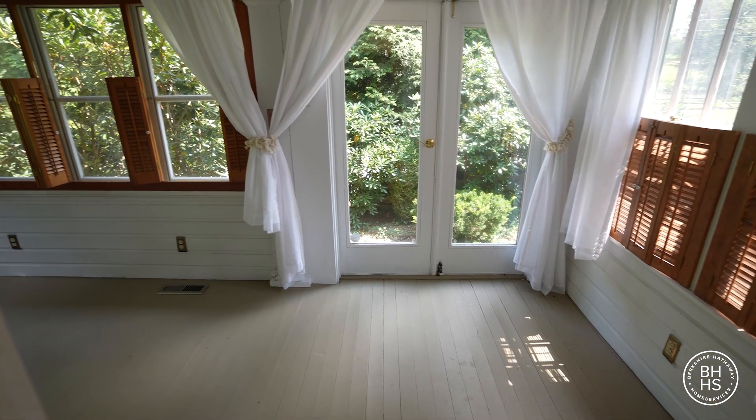The formal living room opens to another sunroom with walls of windows and a glass door walking out to the front patio.